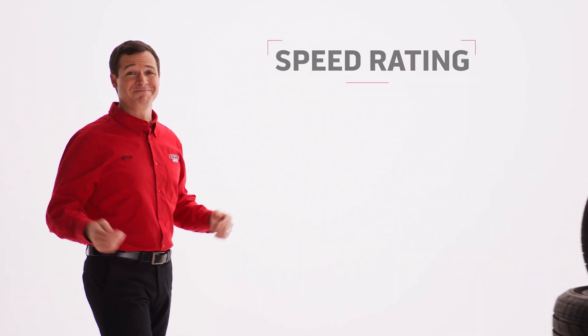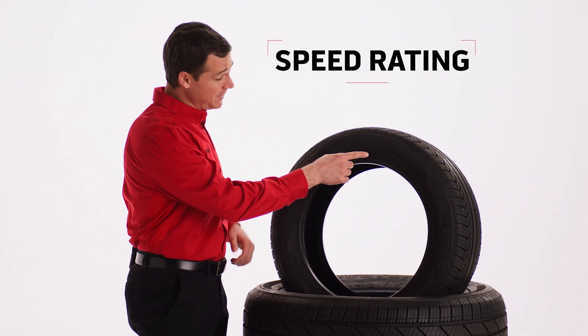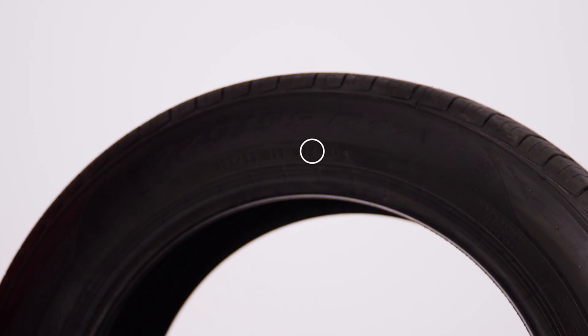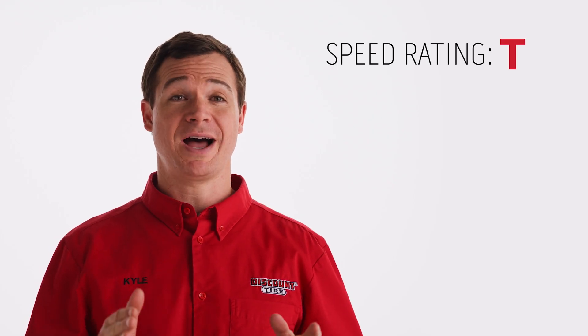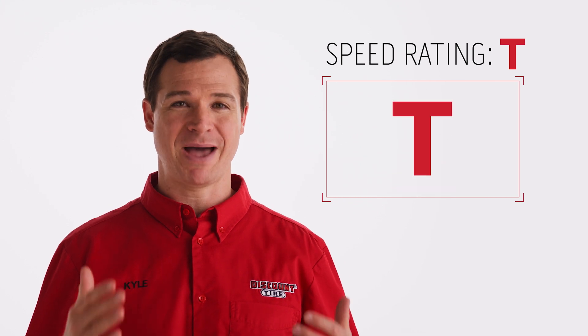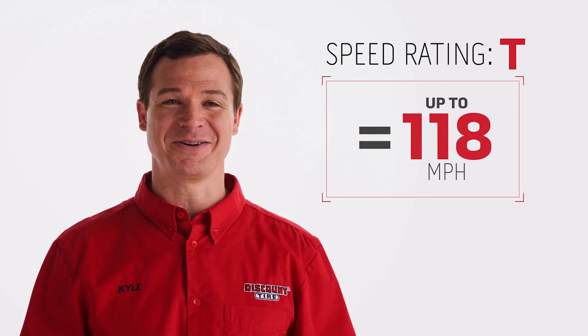How can you find your tire speed rating? Easy — your tire speed rating is located on the tire sidewall at the end of the tire size. The speed rating is represented by a letter and corresponds to the maximum speed your tire can safely travel. Once you've identified your tire speed rating, you can use a tire speed rating chart to identify its maximum speed. You can find a speed rating chart at DiscountTire.com.